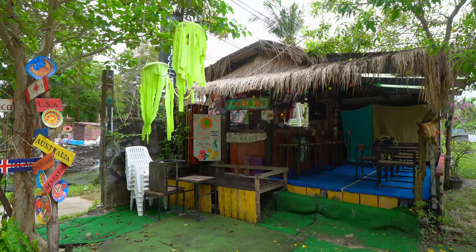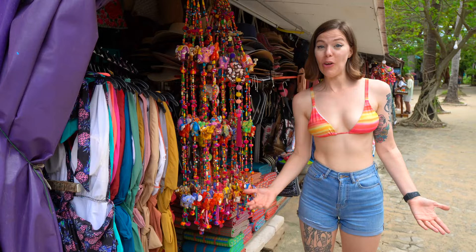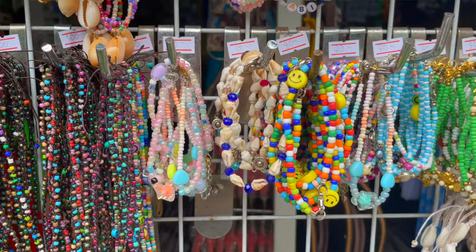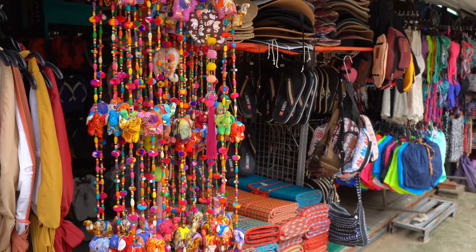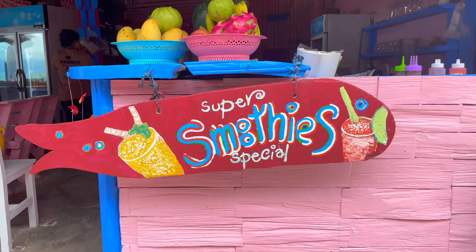This is the main street here at Railay Beach. This is where you're going to find all of the restaurants, the bars and the convenience stores. Basically, if you need anything while you're staying at Railay Beach, this is where you need to come. If you're looking for souvenirs, you can find them right here on the street too. And don't worry if you forgot a swimsuit — there are lots of swimsuits for sale all down the street.